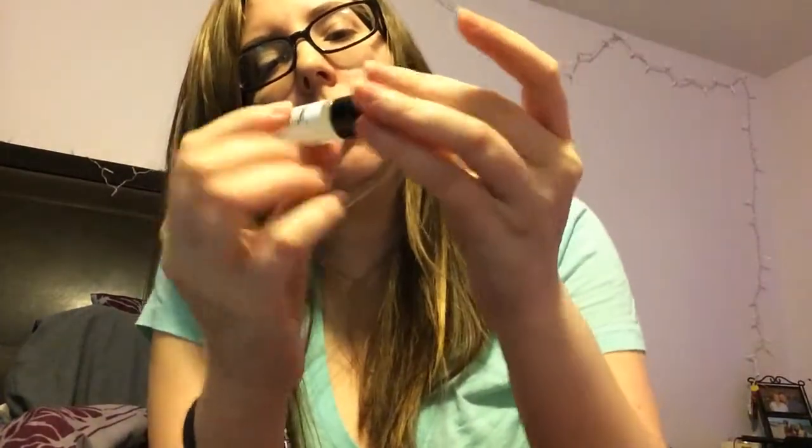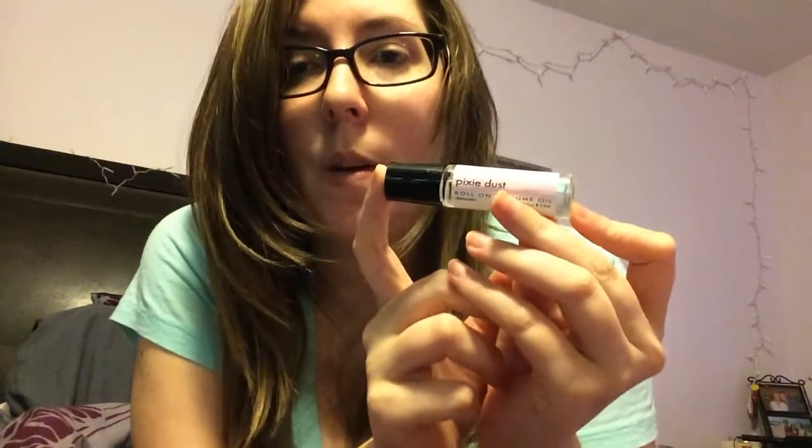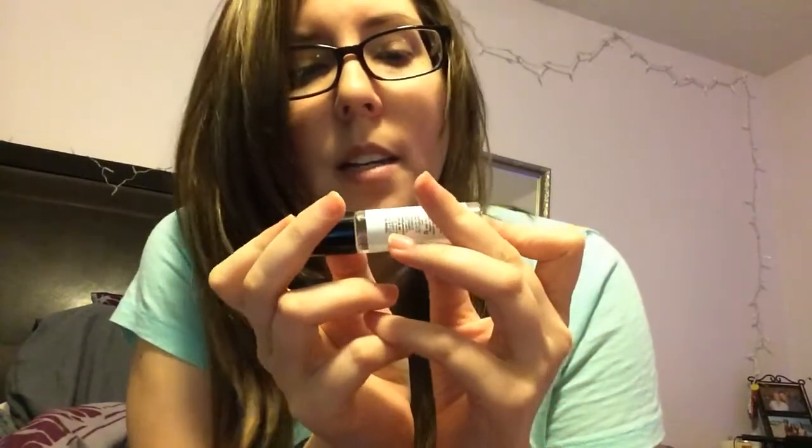The first thing I see is something I'm not happy about: Pixie Dust Roll-On Perfume Oil. I asked for no perfume whatsoever, so that kind of sucks. I would actually prefer if they just didn't give this to me. It smells like candy — specifically, it's a Roll-On Perfume Oil by Demeter in Pixie Dust, and it literally smells like candy. I'm not allergic to it at all.